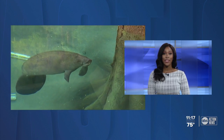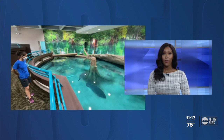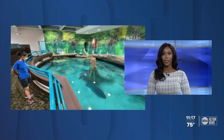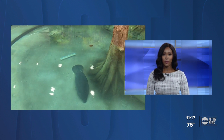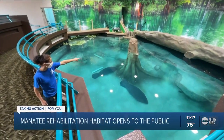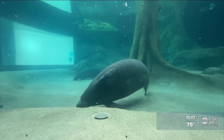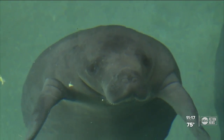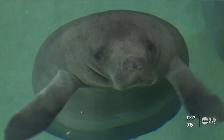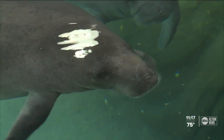Today a newly renovated manatee habitat opened to the public in Bradenton, where manatees receive care to hopefully return back to the wild. ABC Action News reporter Julie Salamone shows us the role it's playing in helping these gentle giants. Janice and Iceland weigh less than 500 pounds each — the two manatees ending up here at the Bishop Museum of Science and Nature, where staff is caring for them in the museum's newly renovated Parker Manatee Rehabilitation Habitat that opened Wednesday.